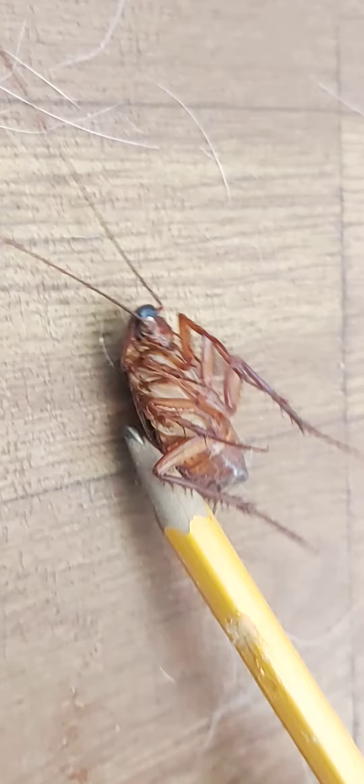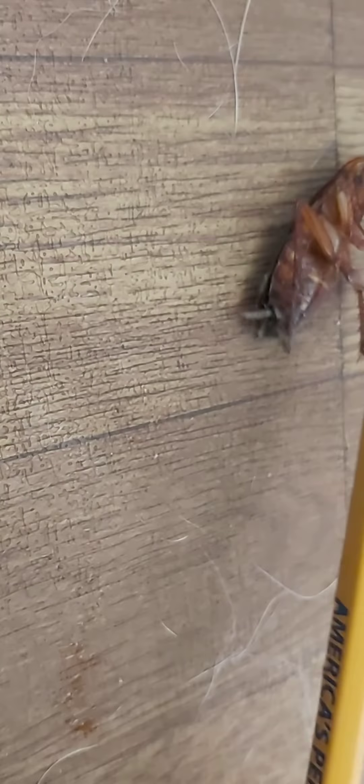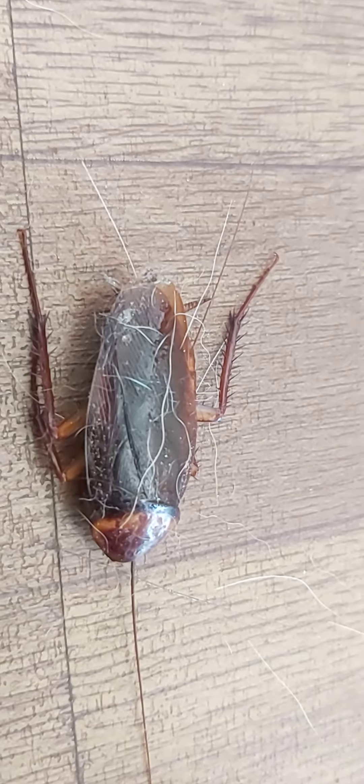I'm going to turn it over so you can see what those wings look like from the back. Excuse all the dog hair — Sokka is shedding quite a bit. Let me just use my hand. There you go. Guess I touched a cockroach, so don't mess with me.